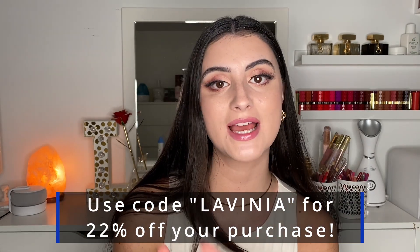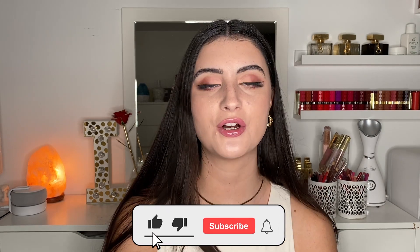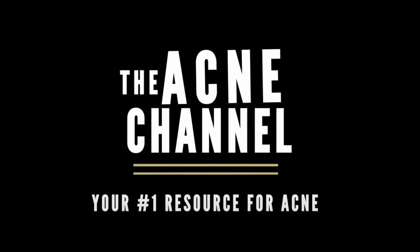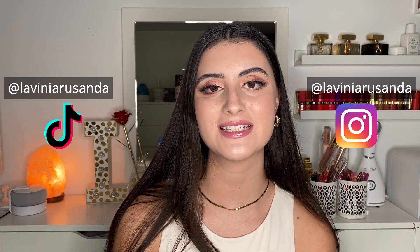And there you have it, guys — that is the last product in the unboxing from Look Fantastic. Remember you can use the code 'Lavinia' for 22% off your purchase, which is quite a bit of savings, and a lot of these products are already affordable. If you enjoyed this video, make sure to give it a thumbs up, subscribe, and turn on post notifications. You can also check me out on the Acne Channel where I'm a weekly host — we talk all things skincare and education. For more daily content, find me on Instagram and TikTok at Lavinia Rasonda. Hope you're having a fantastic day or night whenever you're watching!